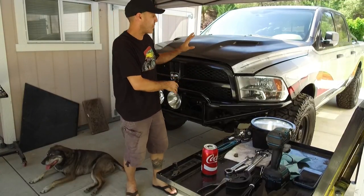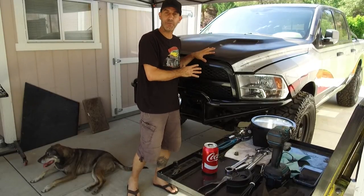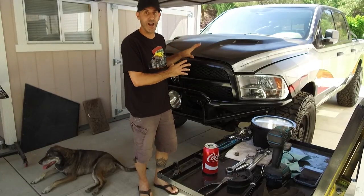Now if you've been following me on social media you'll know that the 5.7 Hemi in this truck was hurt, and last week I swapped it out for a Jasper Engines and Transmissions replacement engine and this thing is almost ready to fire.